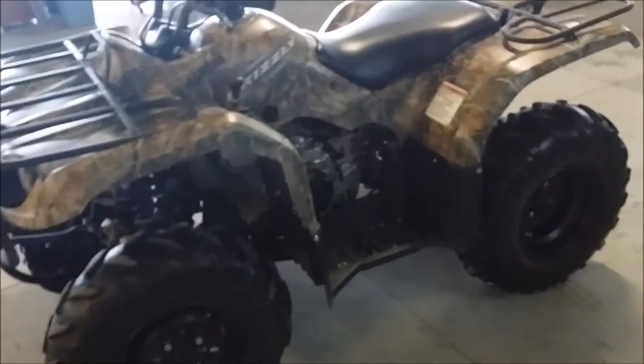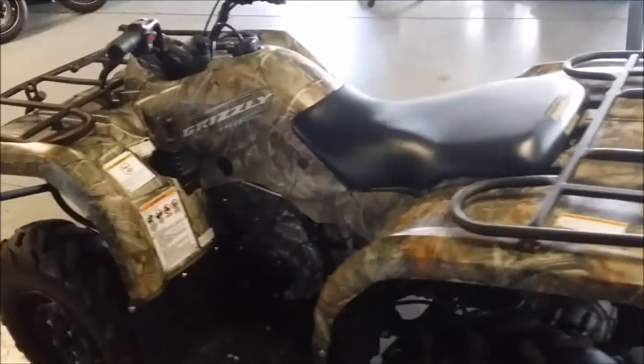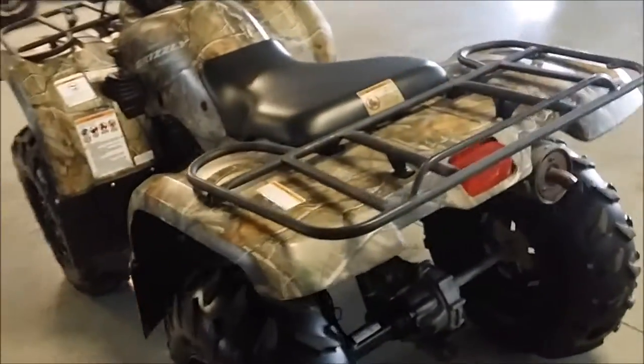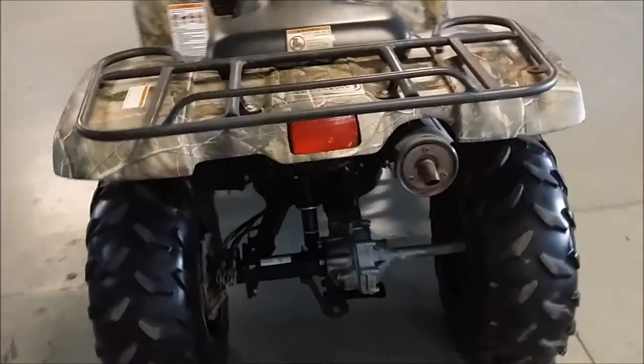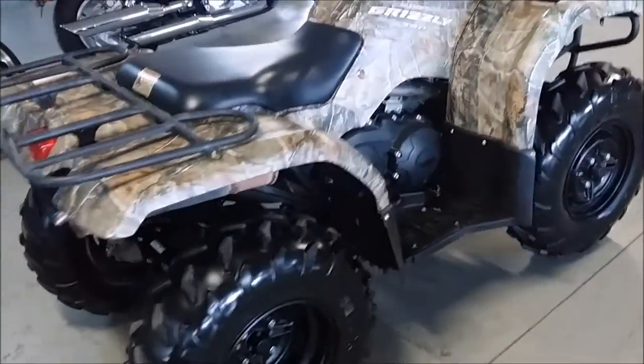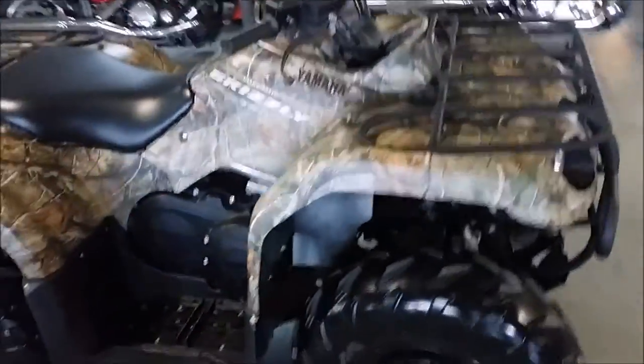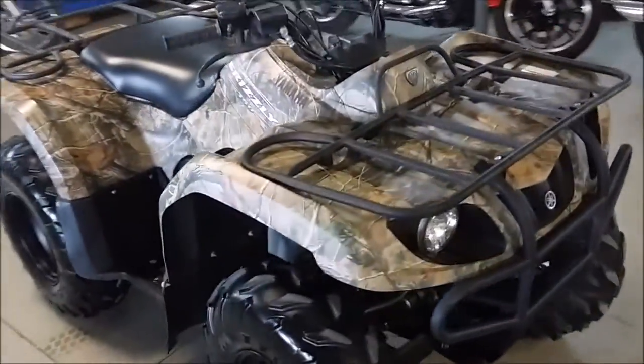This one here is a 2011 Yamaha Grizzly 350 4x4 ATV in deep woods camouflage. Automatic transmission, shifting, touch button 4 wheel drive. No dents, no dings, no scratches — great buy for the money. Just serviced at an authorized Yamaha dealer, inspected certified, all fluids changed, and includes a 6 month warranty.